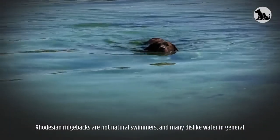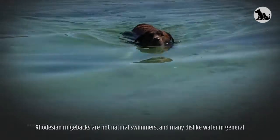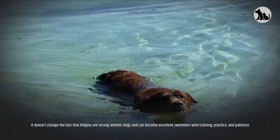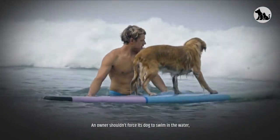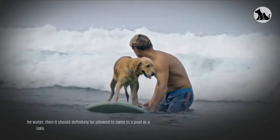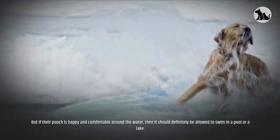Swimming. Rhodesian Ridgebacks are not natural swimmers, and many dislike water in general. However, it doesn't change the fact that Ridgies are strong, athletic dogs and can become excellent swimmers with training, practice, and patience. An owner shouldn't force their dog to swim, but if their pooch is happy and comfortable around the water, then it should definitely be allowed to swim in a pool or a lake.